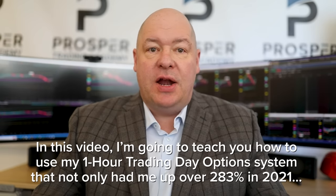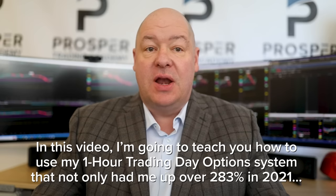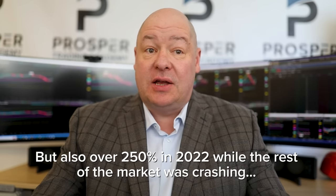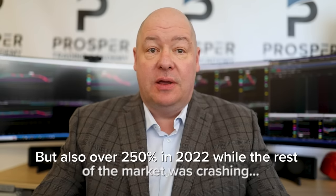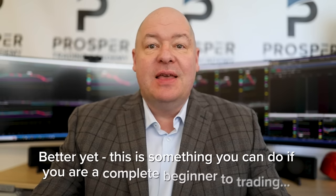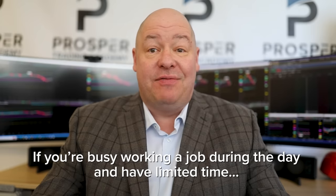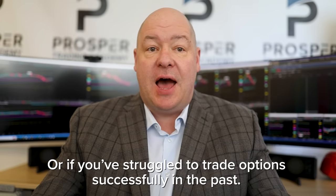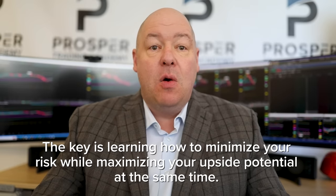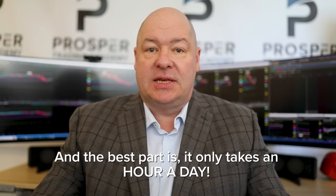In this video, I'm going to teach you how to use my one-hour trading day option system that not only had me up over 283% in 2021, but also up over 250% in 2022 while the rest of the market was crashing. And I'm already up over 60% this year. This is something you can do if you are a complete beginner to trading, if you're busy working a job during the day, or if you've struggled to trade options successfully in the past. The key is learning how to minimize your risk while maximizing your upside potential, and it only takes an hour a day.